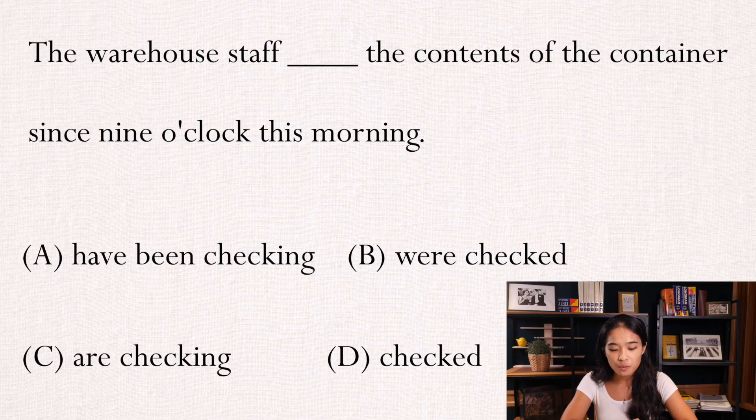Hello everyone，我是Mini，欢迎回到多益小便当。我们每周都在这边一起快乐学英文，所以要记得随时follow我们哦。我们来看一下今天的题目：The warehouse staff blank the contents of the container since 9 o'clock this morning。